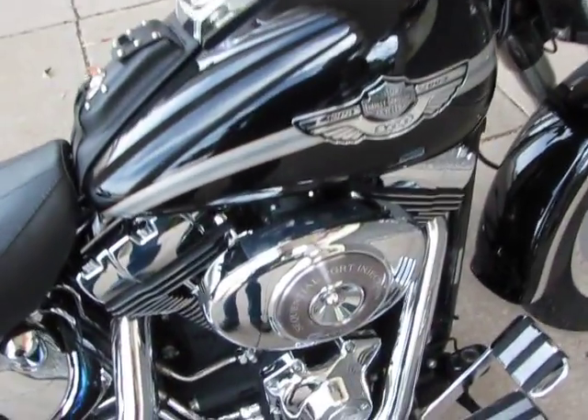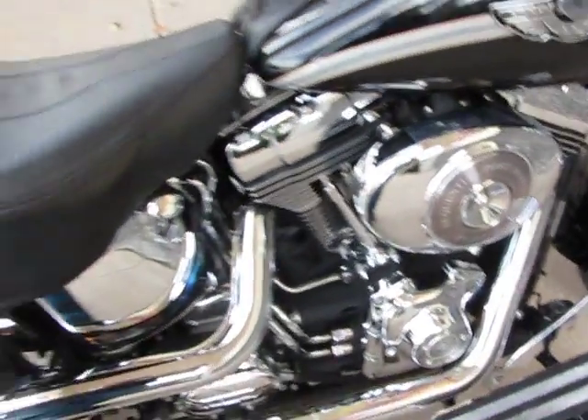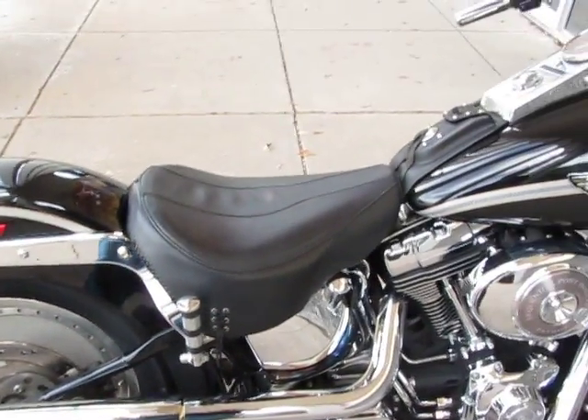This bike features a fuel injected twin cam engine with a high flow air cleaner kit. It's got a set of D&D slip-on pipes and I'm going to start it in a minute and let you hear it run.